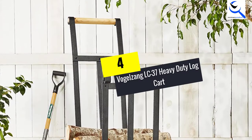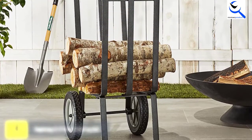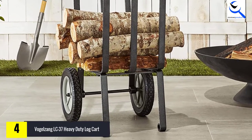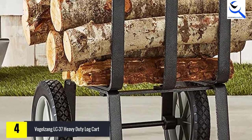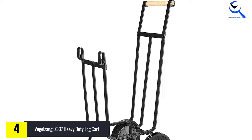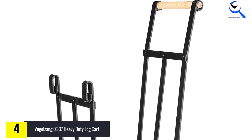Moving on at number four, we have the Vogelzang LC37 Heavy Duty Log Cart. The Vogelzang log cart features 50 pounds of firewood capacity. The triple bars on the front of the cart help greatly deter logs from spilling. This log cart may be more expensive than others featured here, but it is manufactured out of high-quality iron that is designed to last.